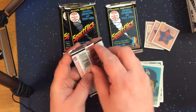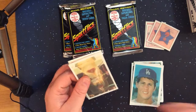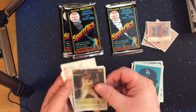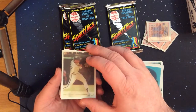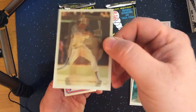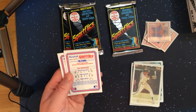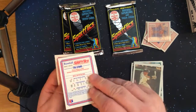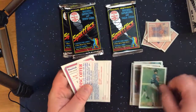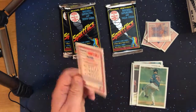On to pack number three. There's one of the base cards and two of the trivia cards. An Astros card, like Glenn Davis. Tri-stars big winners: Rick Sutcliffe, Tom Seaver, and Jim Denny. And veteran pitchers tri-stars: Tom Seaver, Phil Niekro, and Don Sutton.